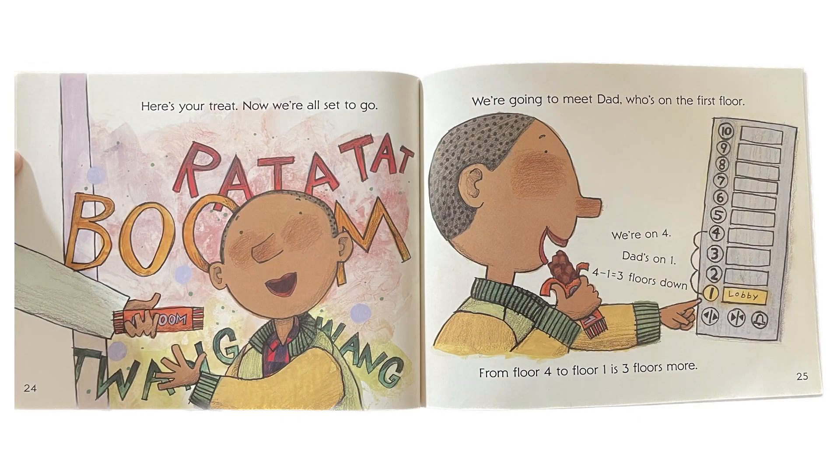Here's your treat. Now we're all set to go. We're going to meet Dad, who's on the first floor. We're on 4. Dad's on 1. 4 minus 1 is equal to 3 floors down. From floor 4 to floor 1 is 3 floors more.